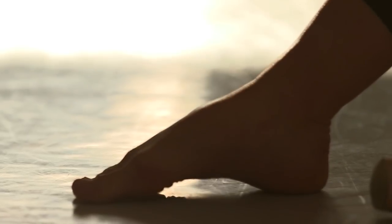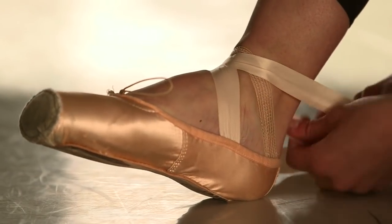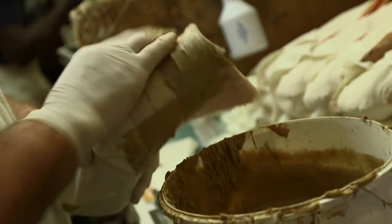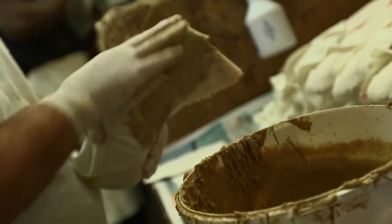To meet the demanding expectations of today's dancers, Freed's experts source the finest materials. The entire making process takes place under one roof. Everything in our shoes is completely biodegradable — there's nothing plastic or man-made. So they're breathable. When the dancer heats up and sweats, the shoe does too, and that's what makes it mobile and also makes our shoes silent.